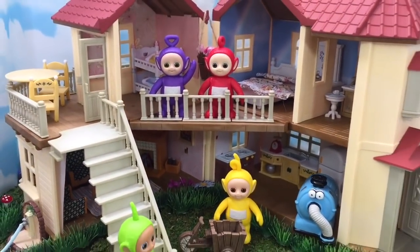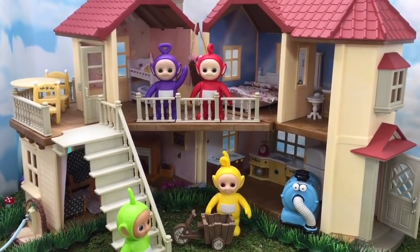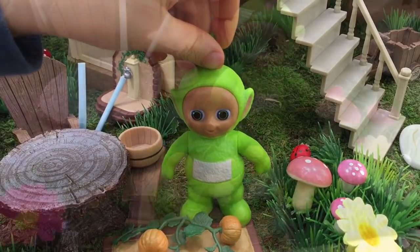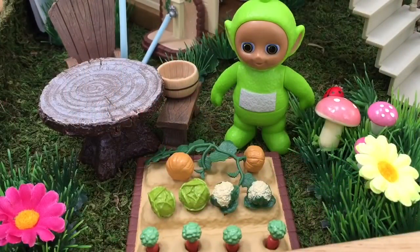Teletubbies are going to give us a tour today. We're going to meet Dipsy in the garden. There's a lovely seating area and a watering hose so that the Teletubbies can water the vegetable garden.